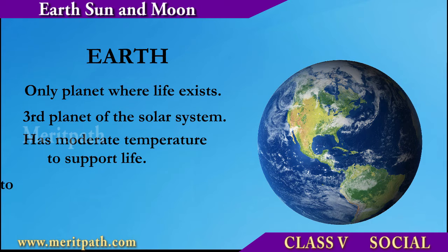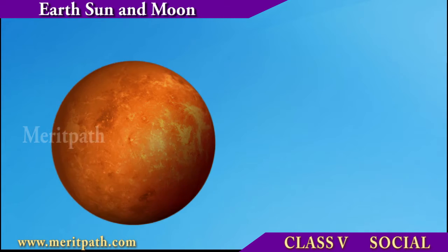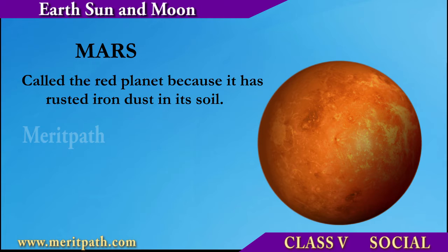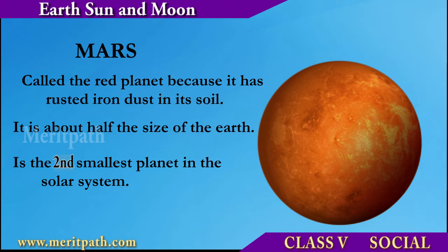Earth is the only planet where life exists. It is the third planet of the solar system and has moderate temperature to support life. Earth takes 365 days to revolve around the Sun.